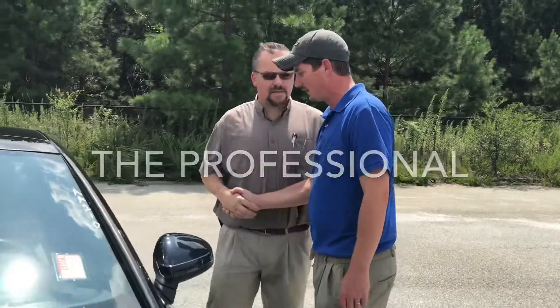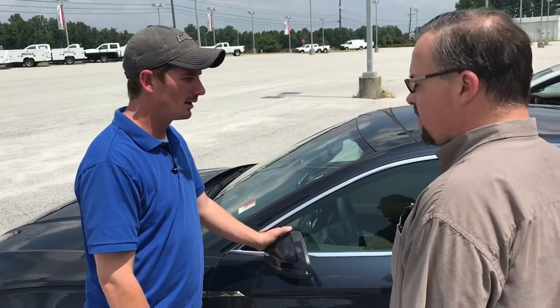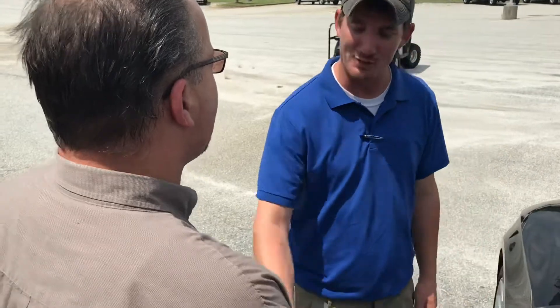Hey, how are you sir? Welcome to Maxie Price Chevrolet. Is this your first time here? Do you have an appointment? First time. Anything you want to take a look at today? I just started looking — I like the car but I'm just not ready to test drive yet. I understand completely. We don't want any pressure at all. If you see something you want to look at, come grab me and I'll get the keys. Otherwise, enjoy looking around. Thank you sir.